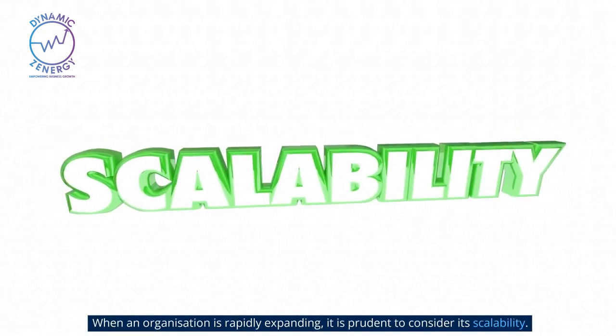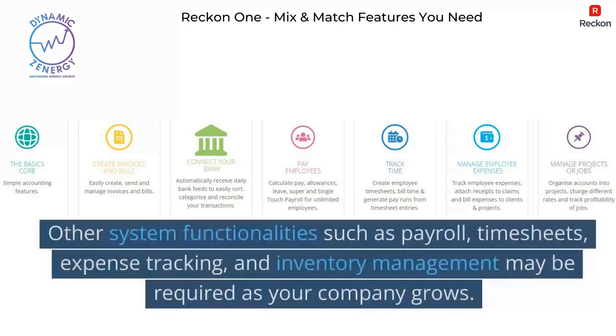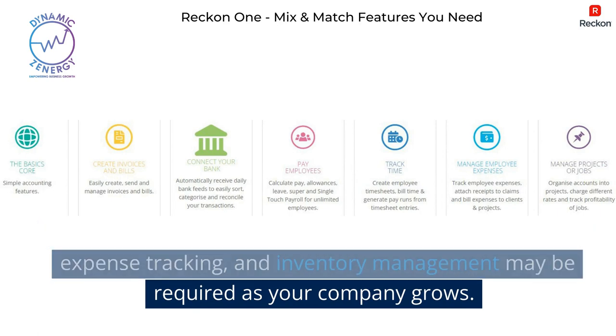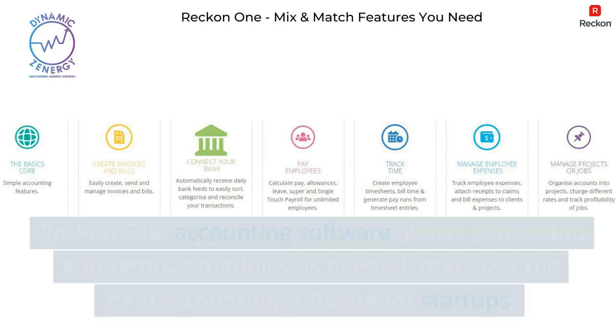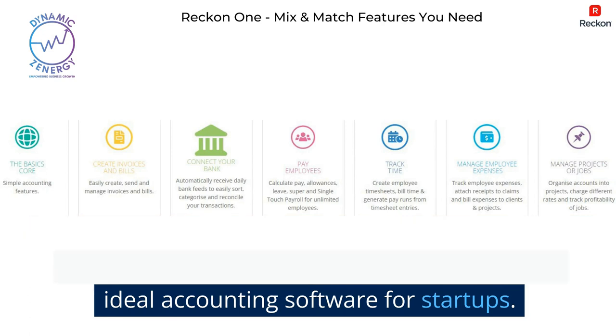When an organization is rapidly expanding, it is prudent to consider its scalability. Other system functionalities such as payroll, timesheets, expense tracking, and inventory management may be required as your company grows. ReckonOne accounting software allows you to add and remove modules as needed, making it the ideal accounting software for startups.